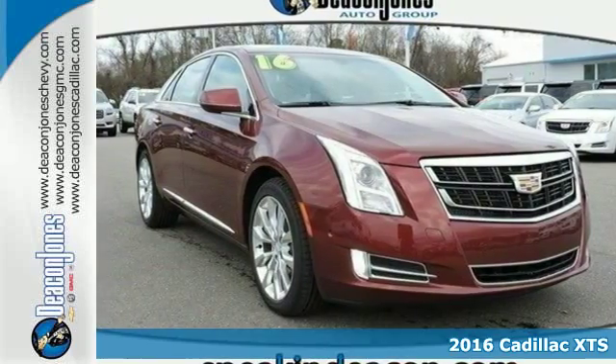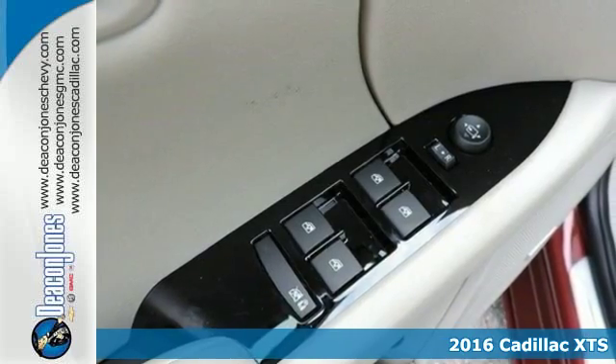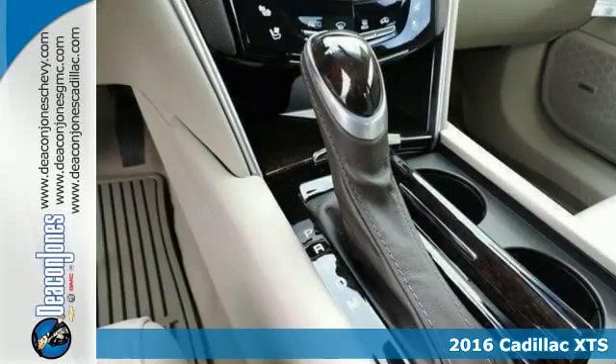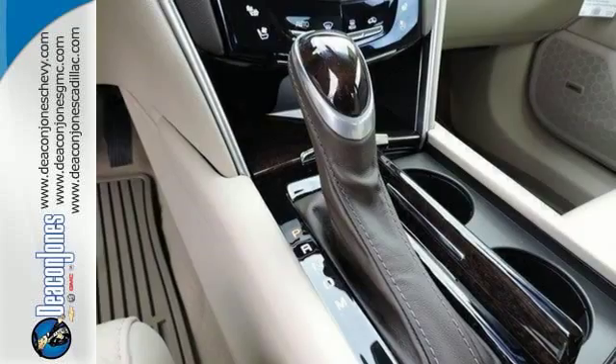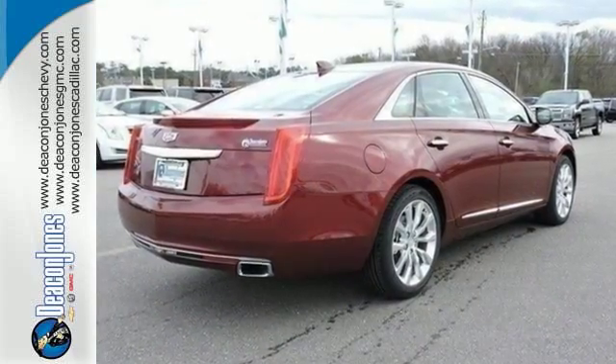Here's a 2016 Cadillac XTS. To lead, you have to do everything well. Welcome to the front of the pack. The exterior's dramatic figure is beautiful and chiseled, giving shape to the elegance within and the power of the V6 engine.